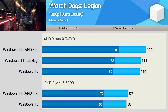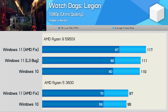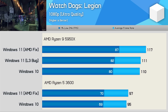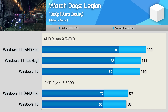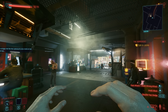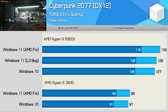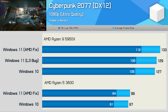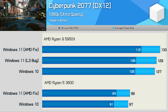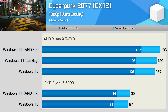The Ryzen 9 5950X was also faster when running Windows 11 in Watch Dogs Legion, boosting performance by 5%, while the R5 3600 was also faster using the newer operating system, though by only 2%. The Cyberpunk 2077 results are very similar to what we've just seen in Rainbow Six Siege and Watch Dogs Legion — Windows 11 offered a 5% performance boost with the 5950X, but just a 2% boost with the R5 3600.